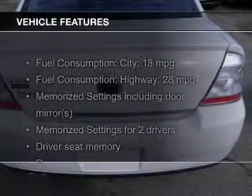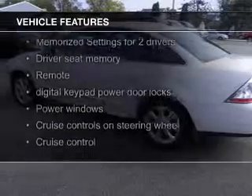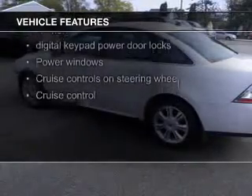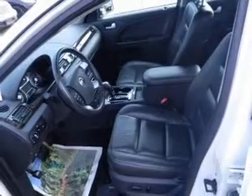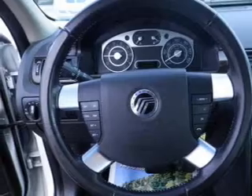The features include leather seats, heated seats, Bluetooth connectivity, Ford Sync voice activation, Sirius XM satellite radio, digital audio input, memory seats, a premium sound system, aluminum rims, and dual temperature controls.